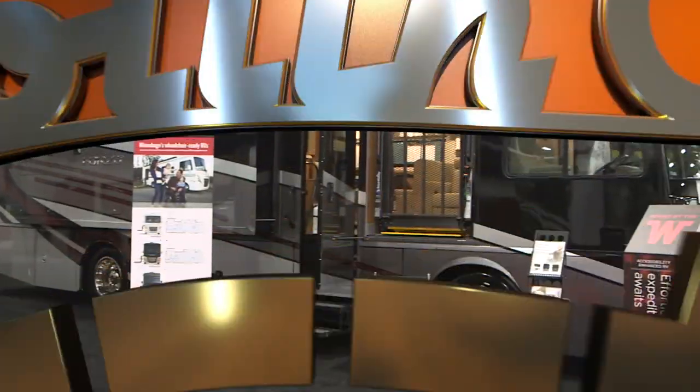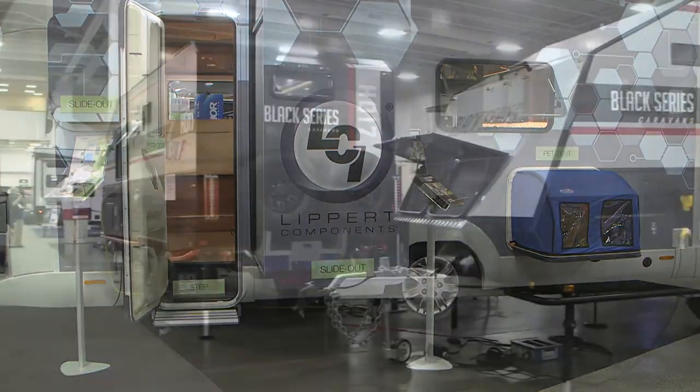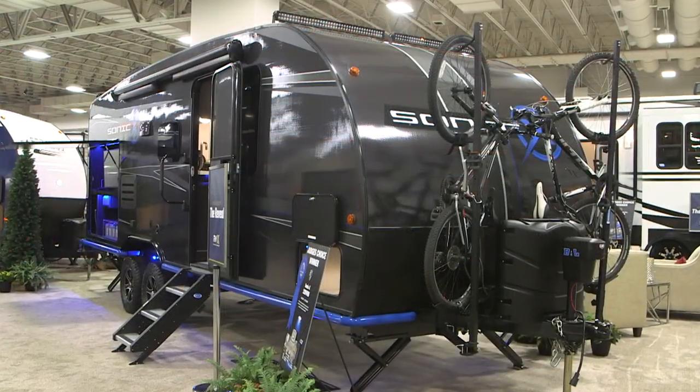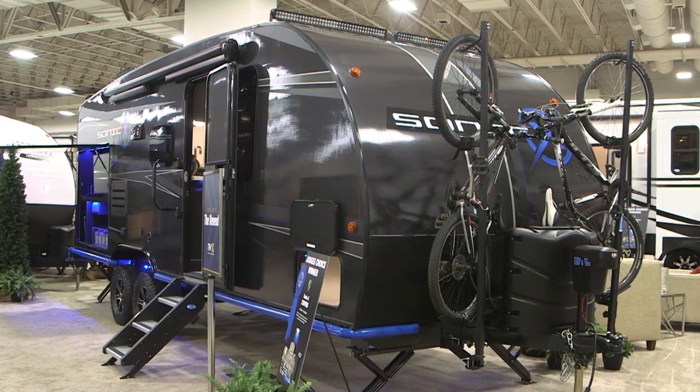The new RVX show was created to have both RV manufacturers and suppliers showcase their newest products, and in some cases even prototype products that may not even get into production, at least for a while. This is the Sonic X, and we were challenged to build something new and exciting for the RVX here in Salt Lake City. We really got the team together — I had a dream of building something that's going to work anytime you want to go camping.